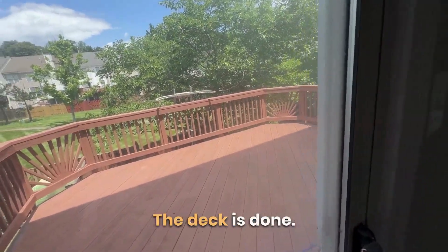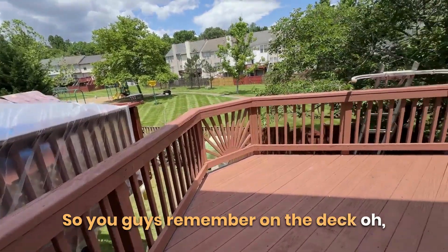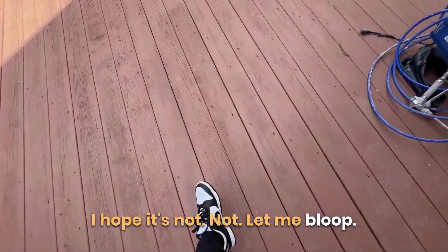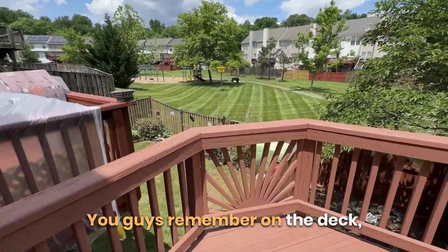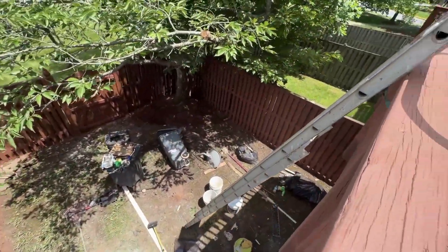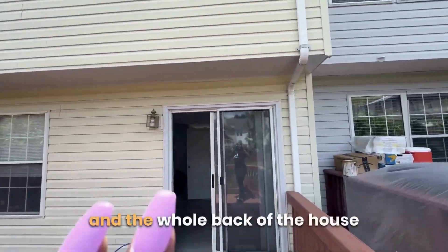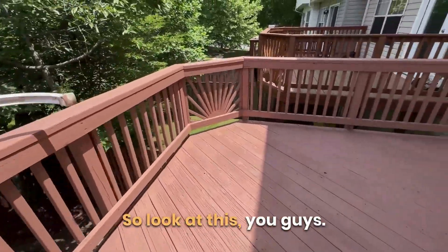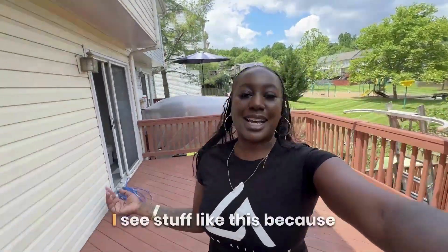Look guys — the deck is done! You may remember the deck had some missing pieces. You can still see all the materials in the back there, the satellite dish has been removed from the deck, and the whole back of the house has already been power-washed and is ready to go. It looks amazing!